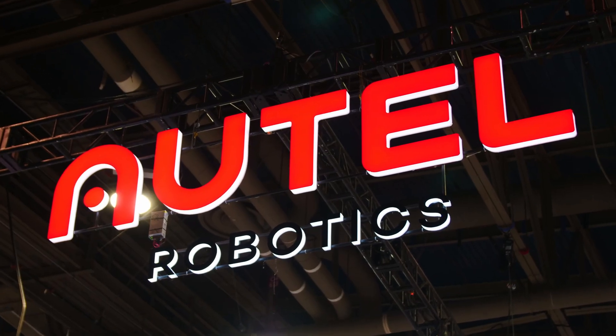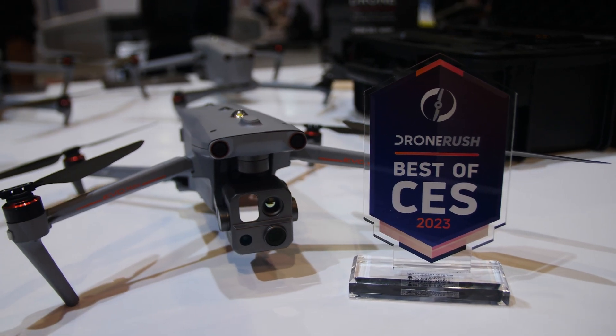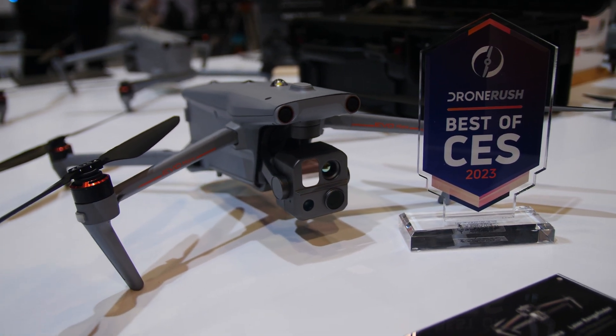We're going to be awarding them our Drone Rush award for the best drone of the show, and that award is going to go to the Evo Max 4T.